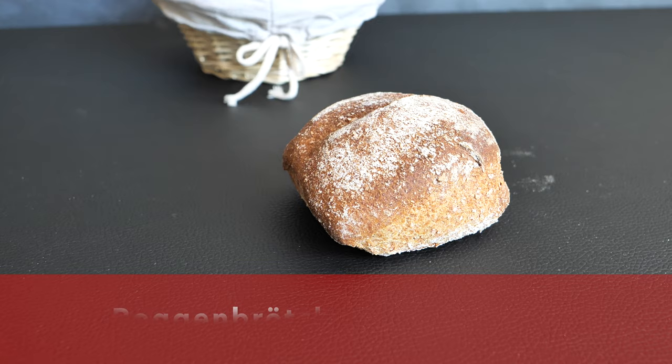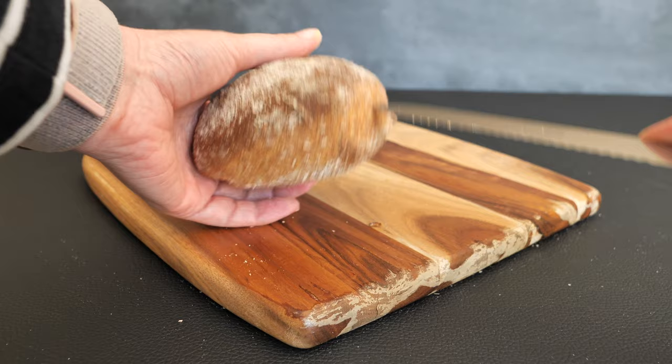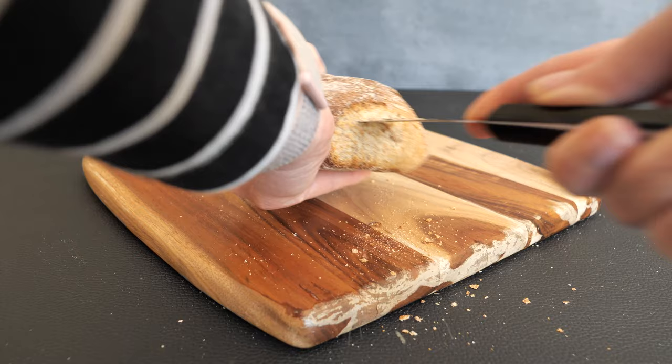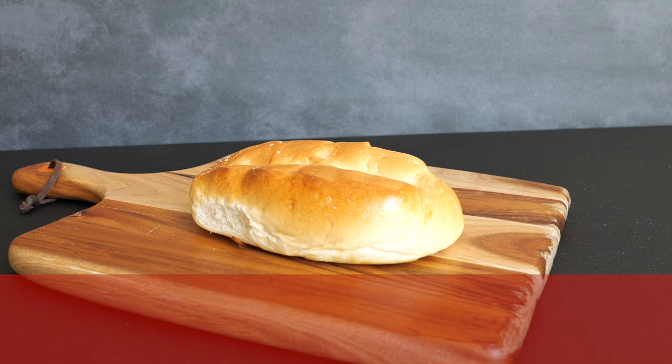The next bread roll is the Roggenbrötchen — the rye bread roll. As you can see, this one has a lighter color than rye bread, because the rye bread roll must have at least 50 percent rye flour, whereas rye bread needs to have 90 percent rye flour, which is why the bread is darker. Apart from rye flour, this bread roll also contains water, sourdough, yeast, malt, and salt.